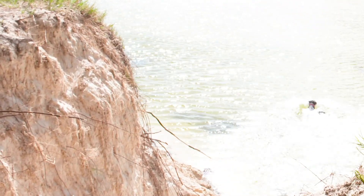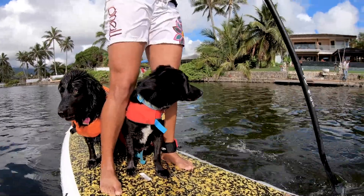She is totally ball motivated. Most dogs are food motivated but Phoenix here is absolutely obsessed with her tennis ball.